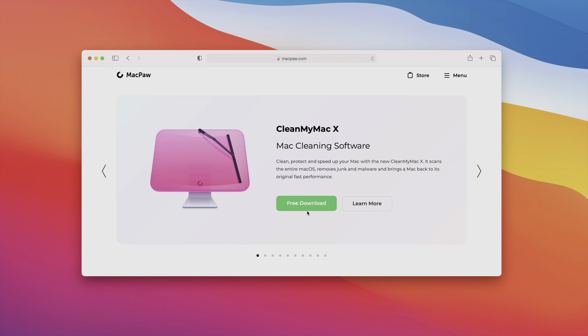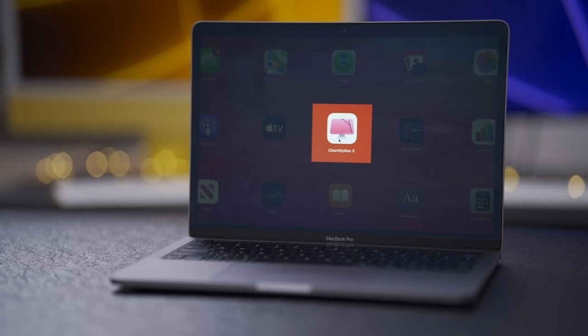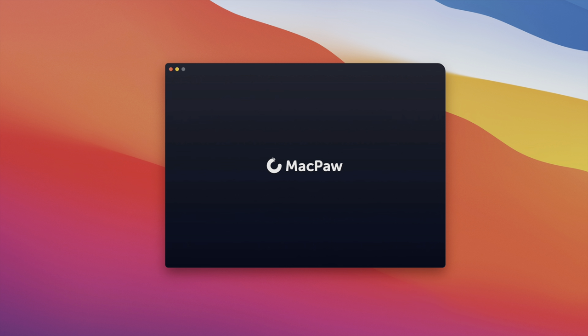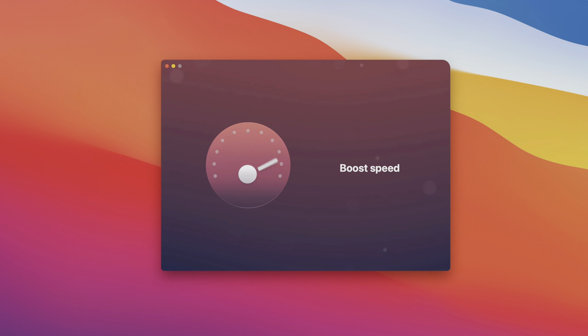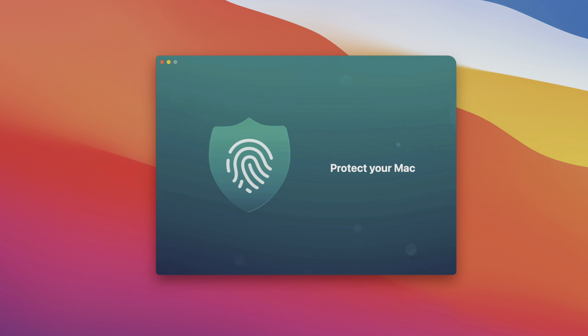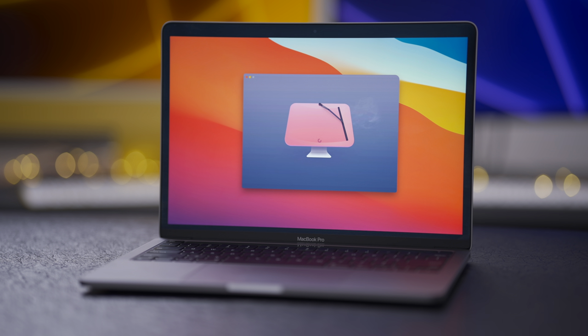Nightify Mac is sponsored by CleanMyMacX, a name that's synonymous with keeping your Mac in tip-top shape. CleanMyMacX is from MacPaul, diligent Mac developers that we trust. Other Mac cleaning apps exist, but CleanMyMacX is unlike the rest — not only because it's trustworthy, but because of its design and ease of use.